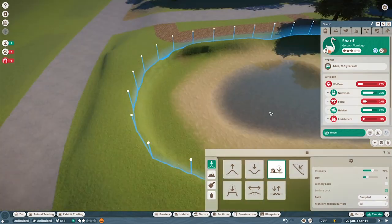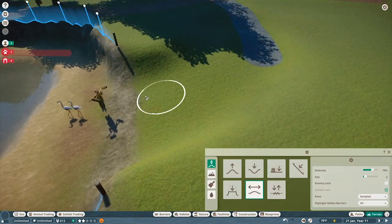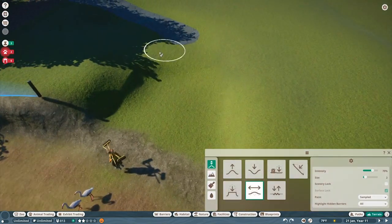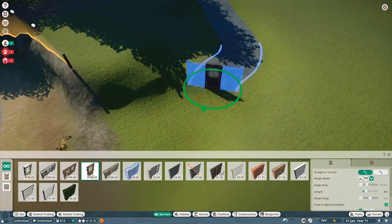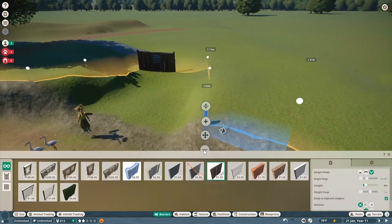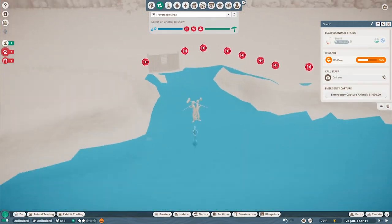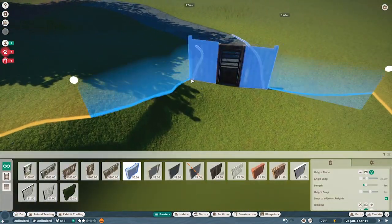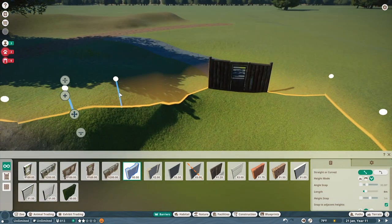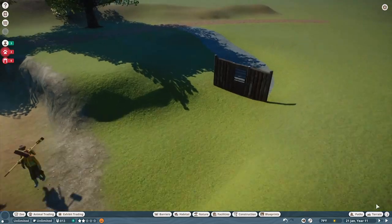The nice part about the flamingos is I was able to put a lot of the trees we're using in the zoo in general as their foliage within their habitat as well, so it looks really natural. Even though it's a pretty basic habitat for a basic zoo animal - smaller, not super exciting, no real safety concerns - it's just another one of those nice to look at, cute and quaint exhibits. I'm really pleased with how it turns out. I think it's one of the better exhibits we've made, even though the cheetah one last episode was pretty cool.